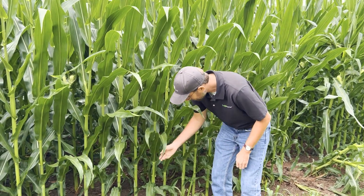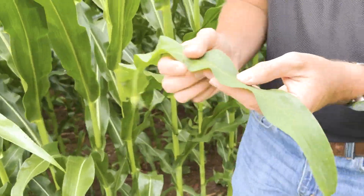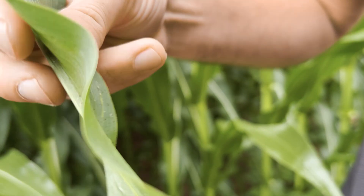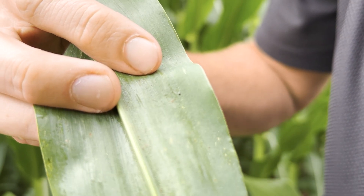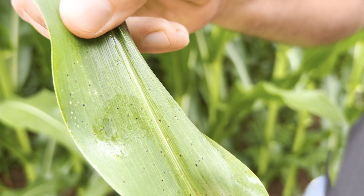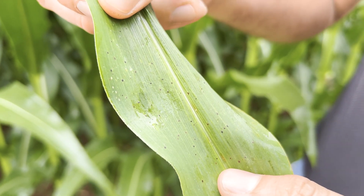We're just seeing some early infections here in this field. Looking in close, we can see only in the lower part of the plant so far. You see the black spots, and the way to identify tar spot is that you see the black spots that come through on both sides of the leaf. You can see those starting to show up here on the underside of the leaf, and they don't scratch off as you try to scratch them off the leaf — and so that tells you that it's tar spot.